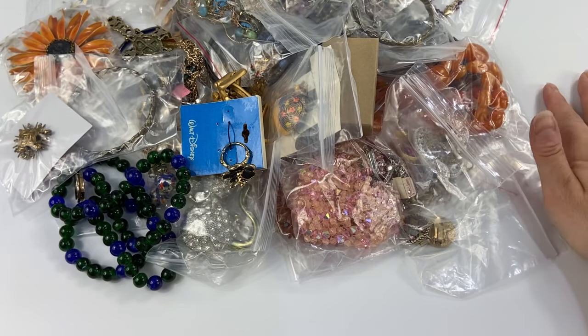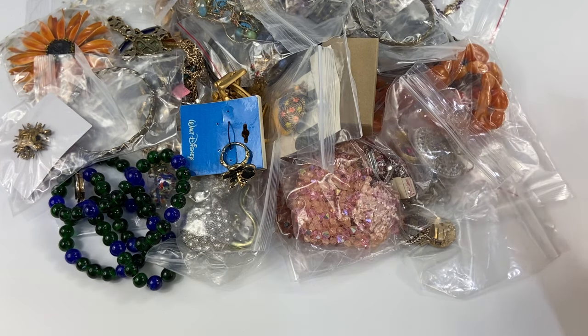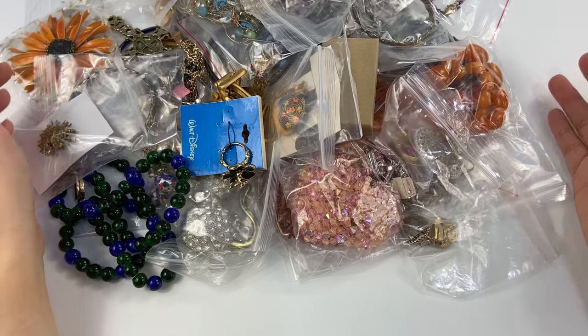Hello, everyone. Welcome back to Dizzy Treasures. Thank you for joining me today. My name is Melissa. I have a pretty cool jewelry haul here for you guys.